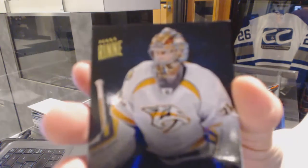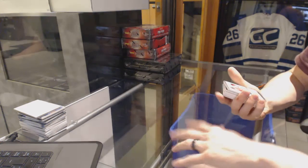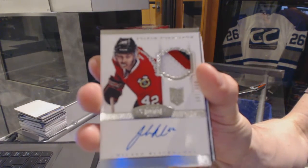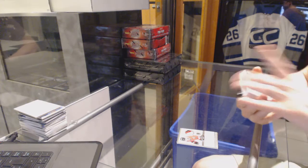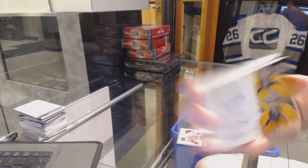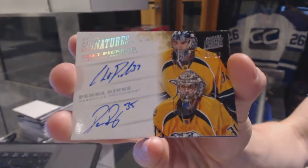Base card number 299 for the Nashville Predators, Pekka Rinne. We've got a three-color Dominion rookie patch numbered 199 for the Chicago Blackhawks, Yoakim Nordstrom. And we've got a 1213 Prime Signatures dual silver, number 3 of 10, for the Nashville Predators, Chet Pickard and Pekka Rinne.